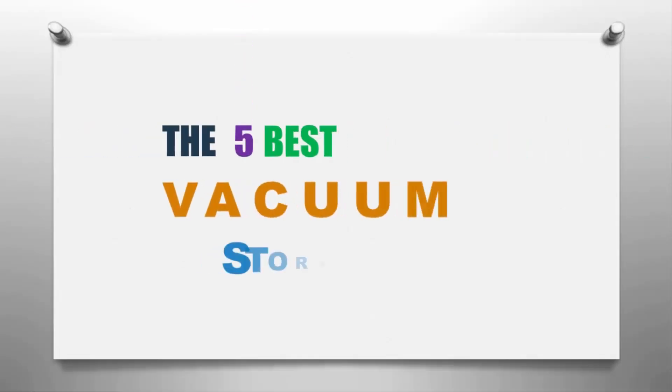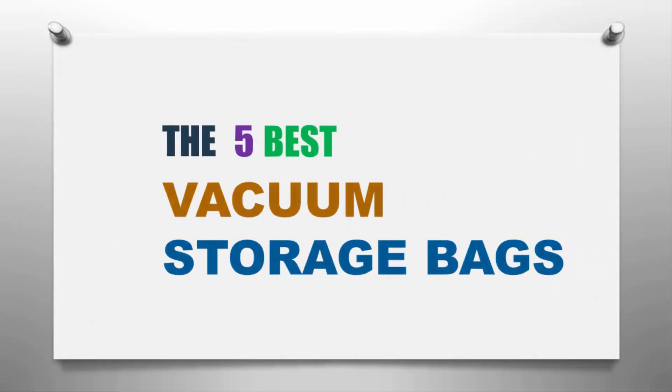The Knowledge Zone presents the five best vacuum storage bags. Let's get started with the list.